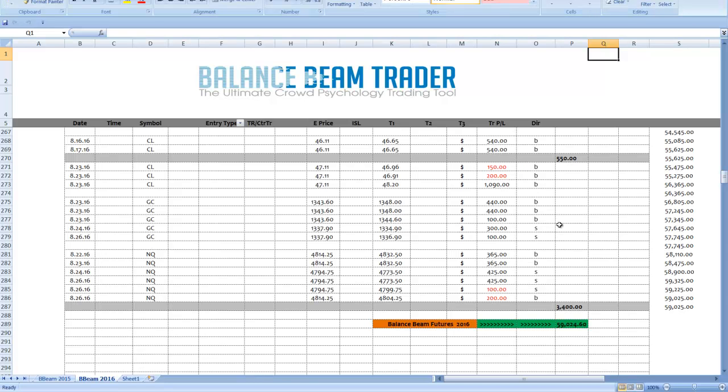Here's the way it looks on our balance beam spreadsheet — we're talking about these three markets, these trades. As good of a week as you can expect to have: $3,400 on the nose for these 14 trades. You'll notice that the losers here are not much at all, and gold had all winners.